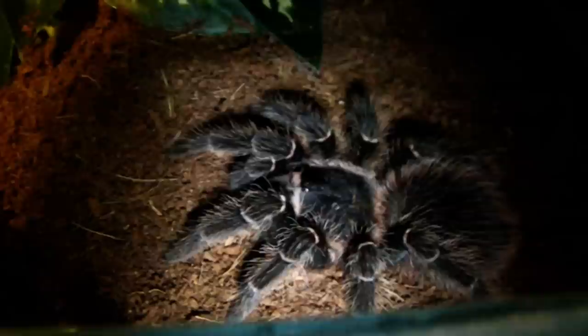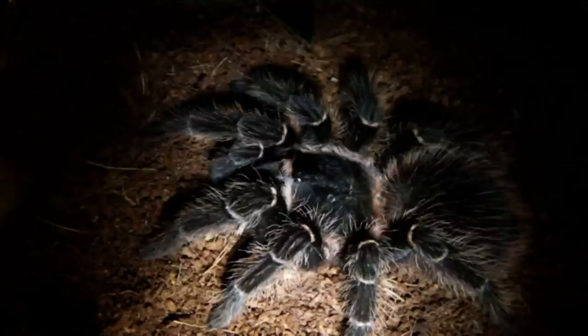Next up for a locust is one of my female LPs, the Salmon Pink Bird Eater. Yep, she grabbed it.